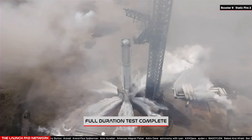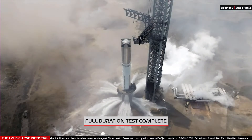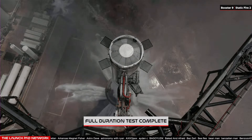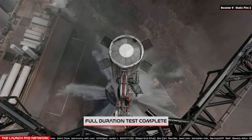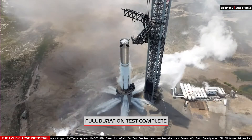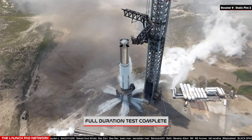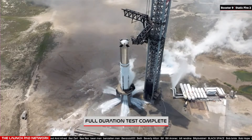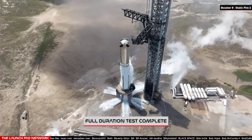Booster 9 static fire complete. We rattled the walls here over at Starbase, but we did hear the call out of full duration. At this point, the teams can start going through the data — look at how many engines fired, how all the tanks behaved, everything. Great to see Booster 9 lighting up down here in South Texas once again. We did hear that call out from the flight director for today's operation that we hit full duration. We were targeting about a six-second firing of those engines. Booster 9 static fire number two complete.